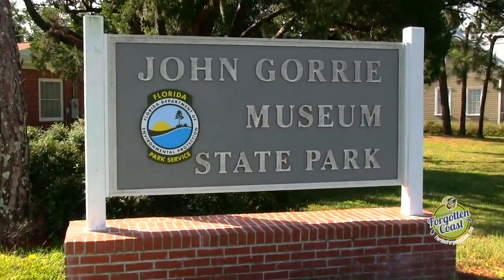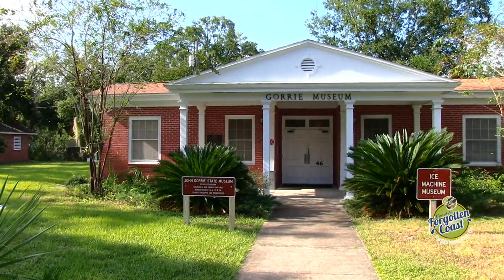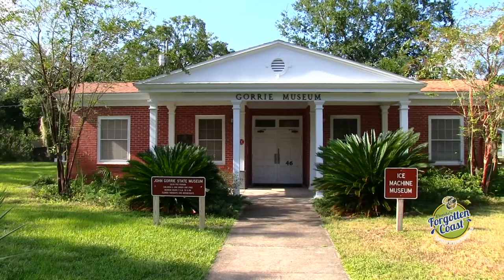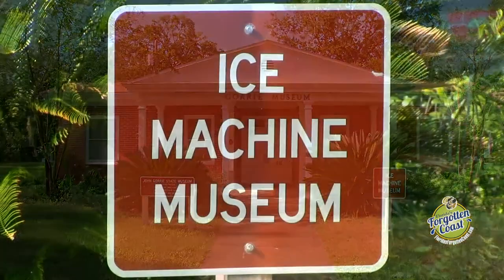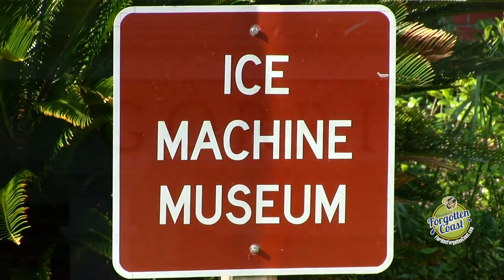We want to welcome you to the John Gorrie State Park Museum, the home of Dr. John Gorrie's museum here in Apalachicola, Florida. This man is known as the father of refrigeration up in Washington, D.C., where he has his own statue.